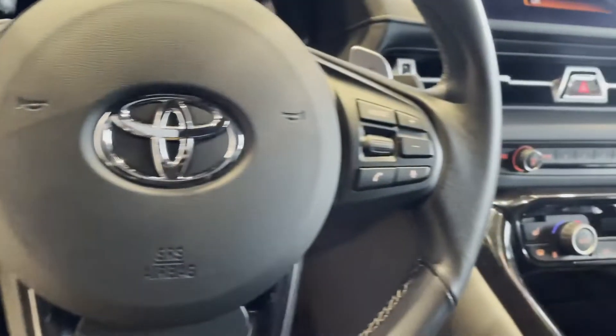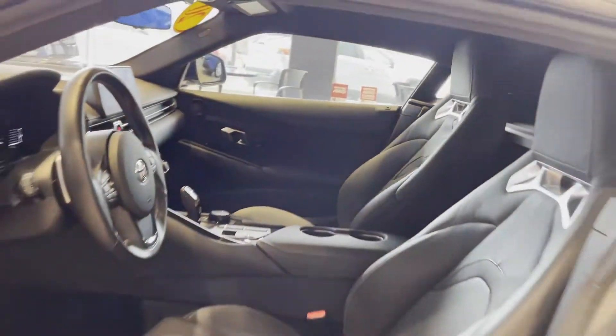Brake assist, keyless start, auto climate control, keyless entry, front bucket seats. Come in now.